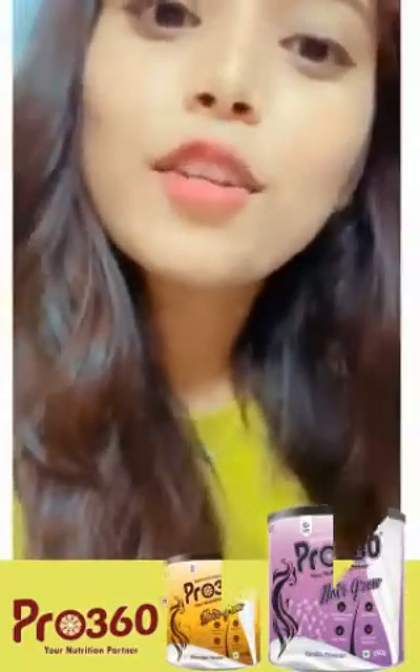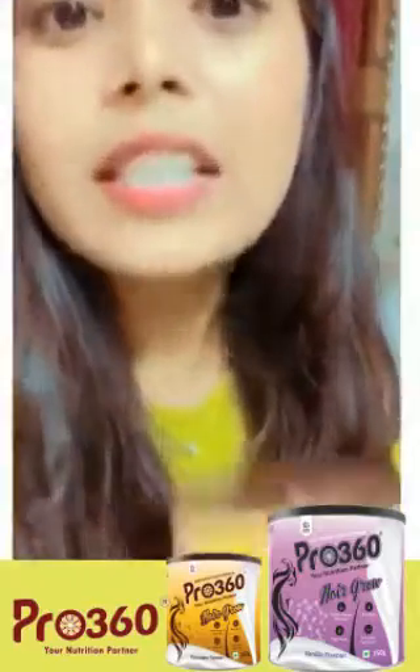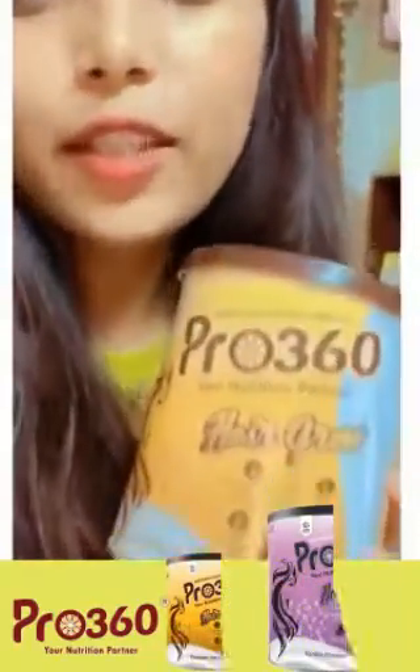I will share a little bit about my knowledge of the solution. That is the GMN Healthcare Pro 360 Nutrition.